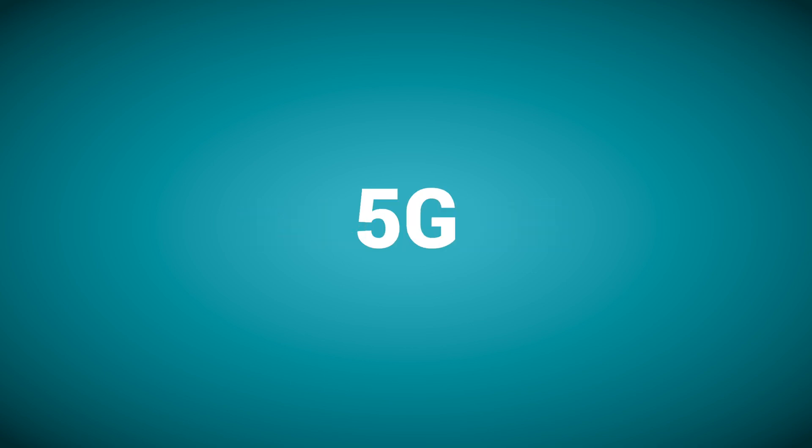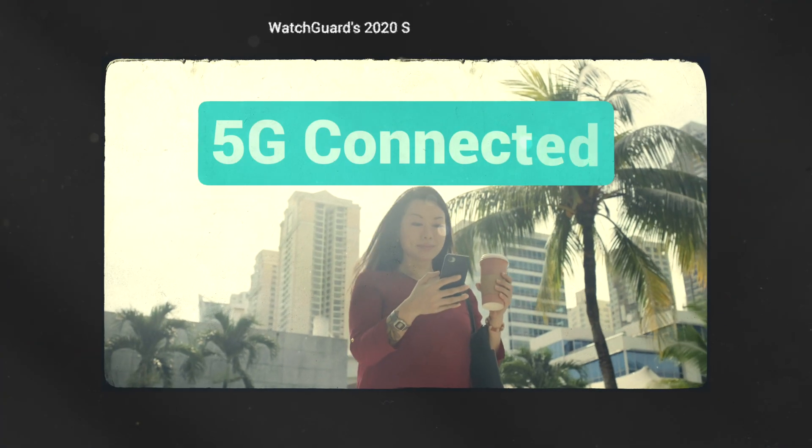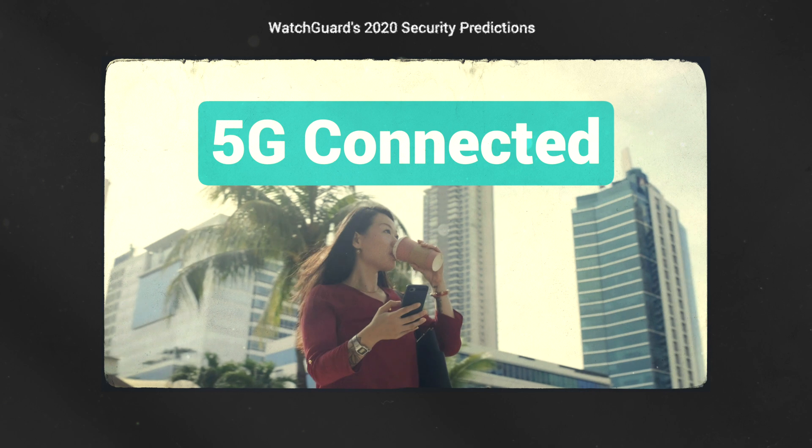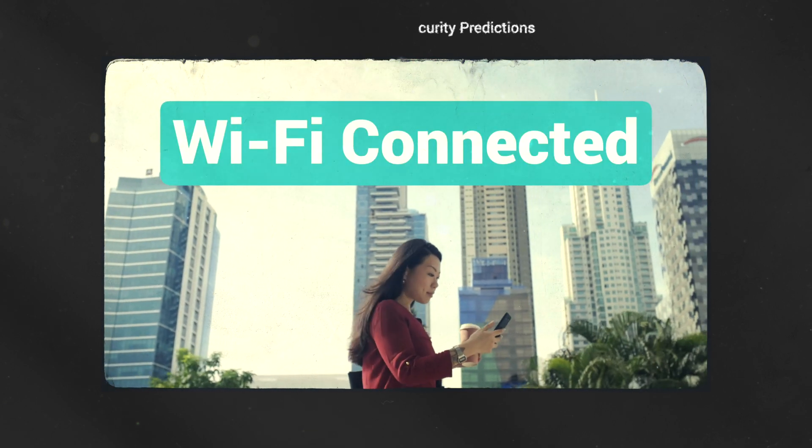The newest cellular standard, 5G, is rolling out across the world and promises big improvements in speed and reliability. In public areas like hotels, shopping centers, and airports, your voice and data information is being communicated with both cell towers and Wi-Fi access points to save cellular network bandwidth.